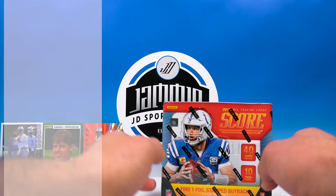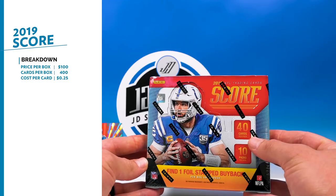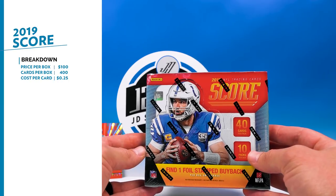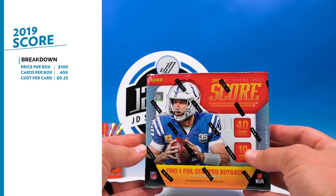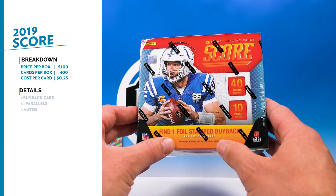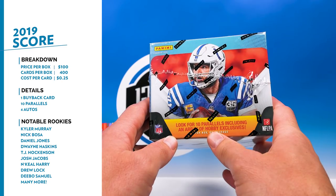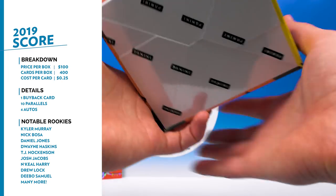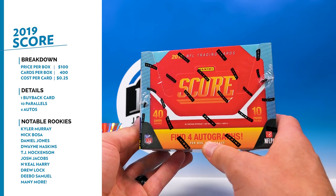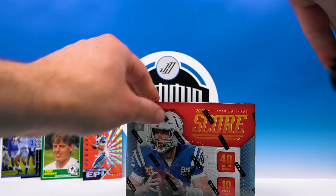Let's get into this box of 2019 Score. This is going to run you about a hundred dollars — you get 40 cards per pack, 10 packs per box, for a total of 400 cards. This video is going to be long, so grab yourself a soda, kick back, put your feet up. We're looking for one foil-stamped buyback — which can be an auto or a base card — plus 10 parallels per box on average, and four autos, hopefully some good rookies, a legend, or a vet.